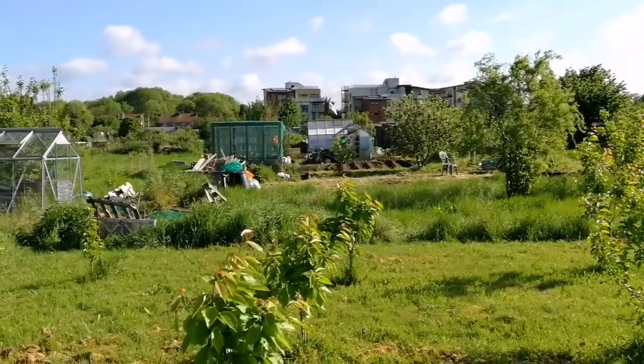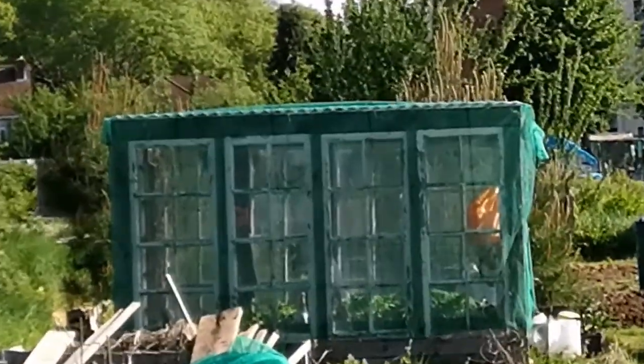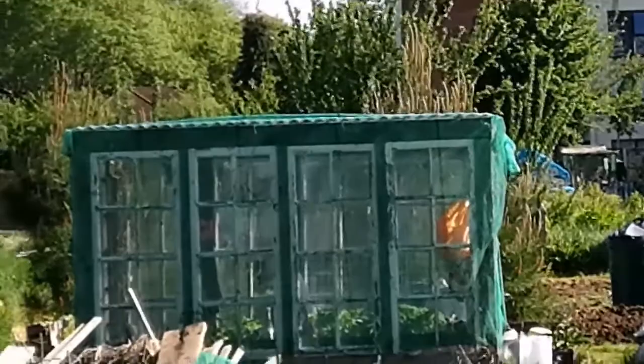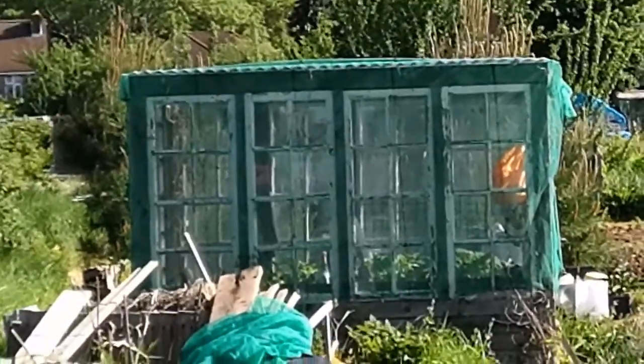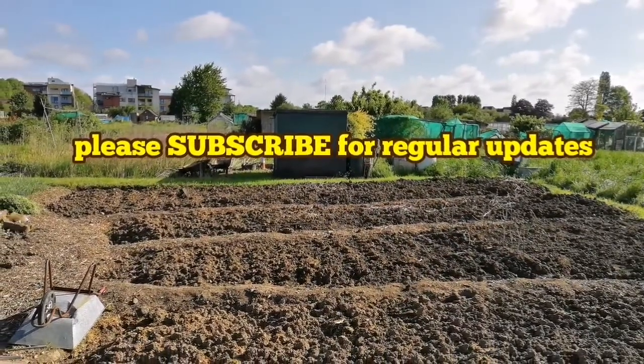And a beautiful traditional shed at the end.